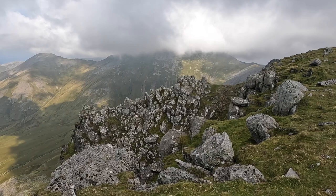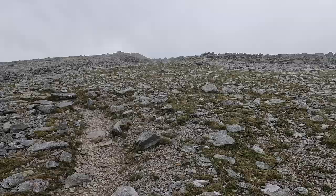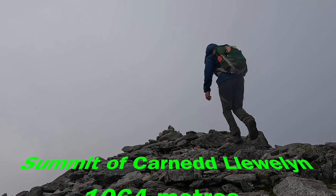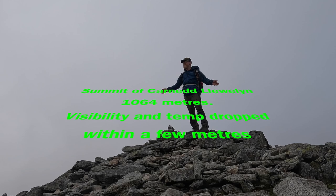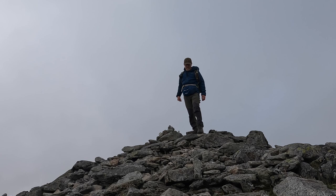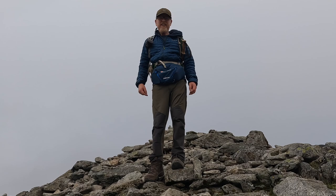Are we covered in mist? Look at that — and just like that, we're shrouded in mist. Here we are — this is the summit of Carnedd Llewellyn, 1,094 metres. That's my third summit today. Now I'm going to make my way down into the bwlch and make my way back down to the reservoir, and back to the van where my lovely cup of coffee is.